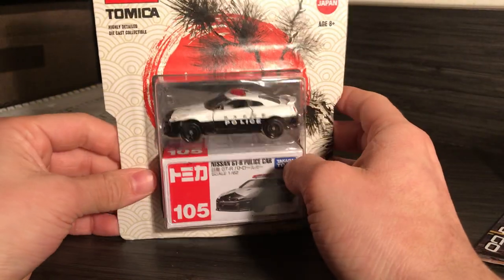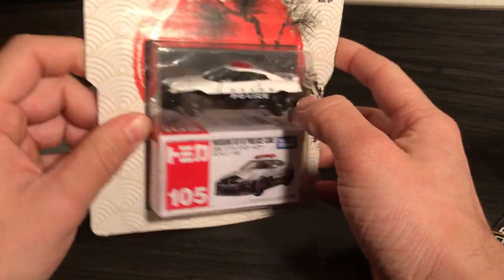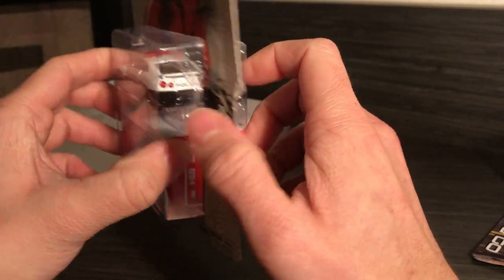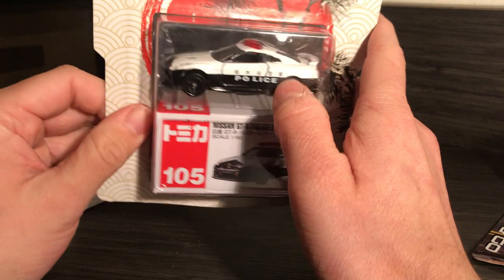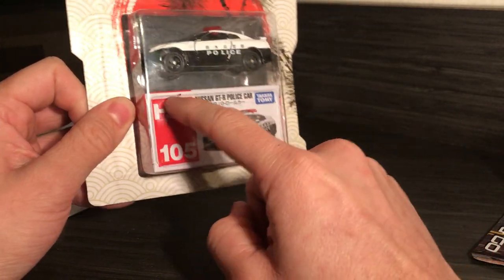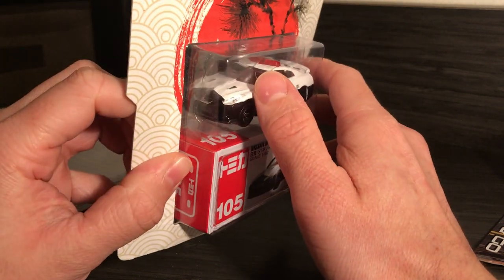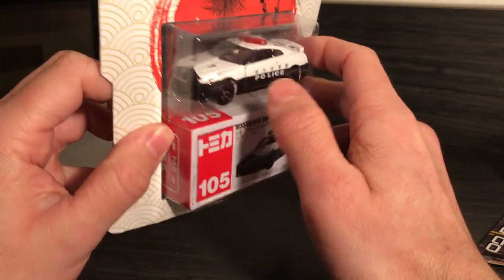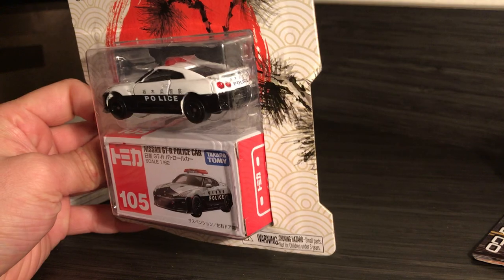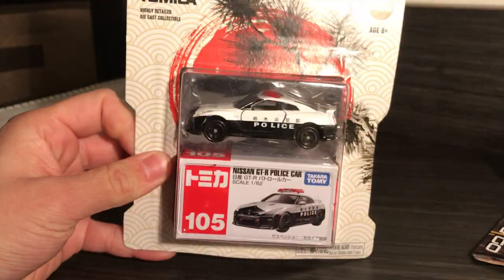Walmart started introducing these not too long ago. I don't own this kind of Nissan GTR in my collection and it had opening doors, so I figured why not. Plus it has its own box I can keep it in when I open it and toss it in a shoe box. It's got the details that I like. I think it was five bucks or under. I'm welcoming it to my collection.